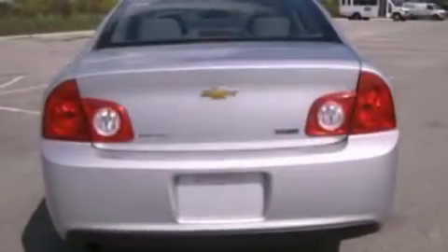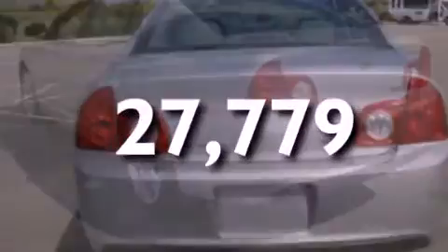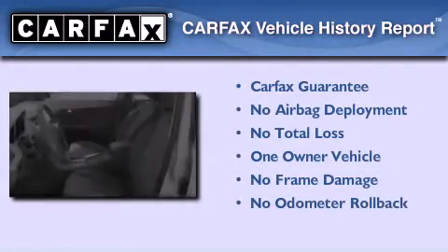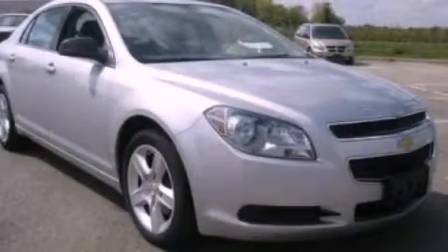Additional features include traction control and stability control systems, and an external temperature display. This vehicle has less than 28,000 miles. This Chevrolet has had only one owner and it qualifies for the Carfax buyback guarantee. Contact us today and schedule your opportunity to see this automobile in person.